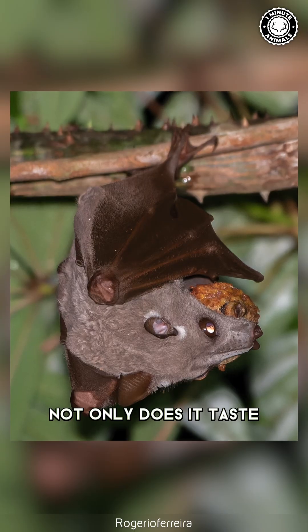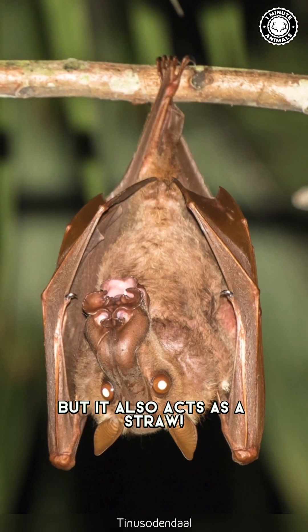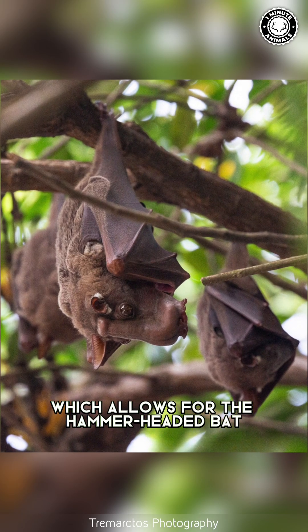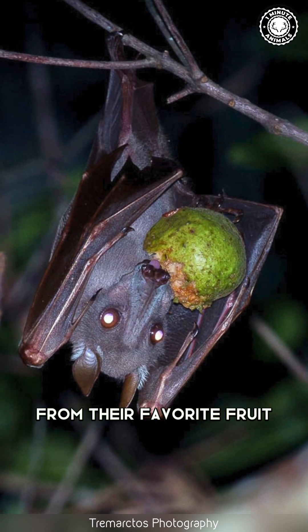Their tongue is no exception. Not only does it taste, but it also acts as a straw. These little bumps on their tongue face backward, which allows the hammer-headed bat to easily suck out the juices from their favorite fruit.